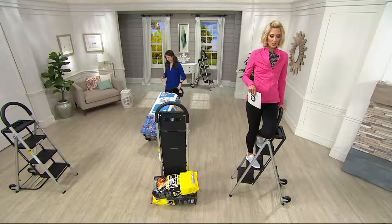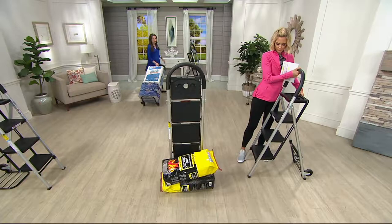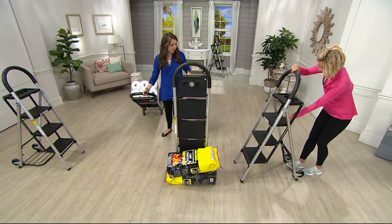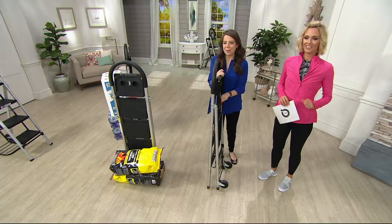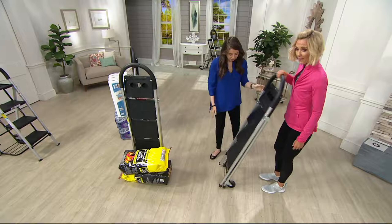When you're not using it, it only weighs 20 pounds. You pull and lift it up — it locks, which is important — and then it's only two inches wide, so it fits anywhere you need it. You can roll it and put it in the kitchen or in a closet, super slim.